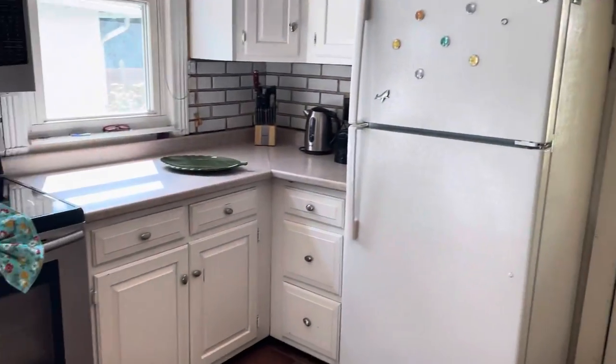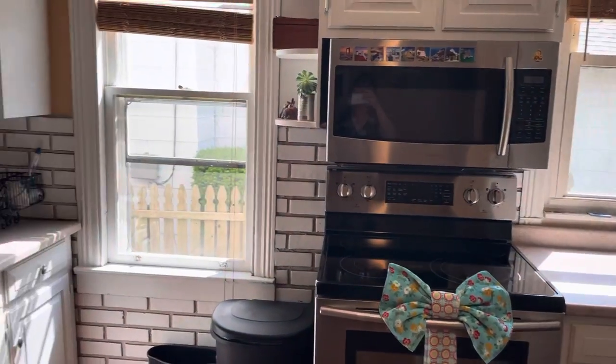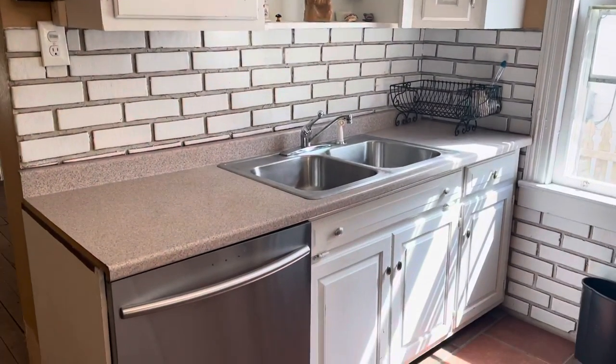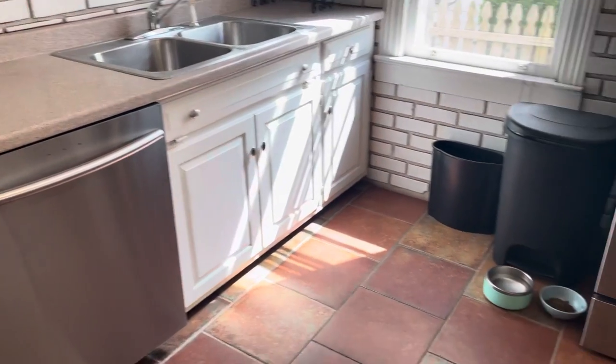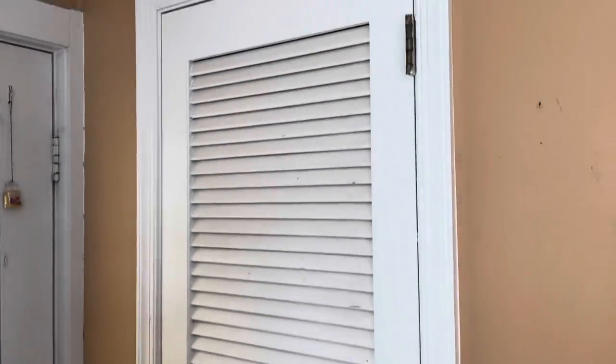Here is the beautiful kitchen. There's a cute little pantry here for all your food storage needs.